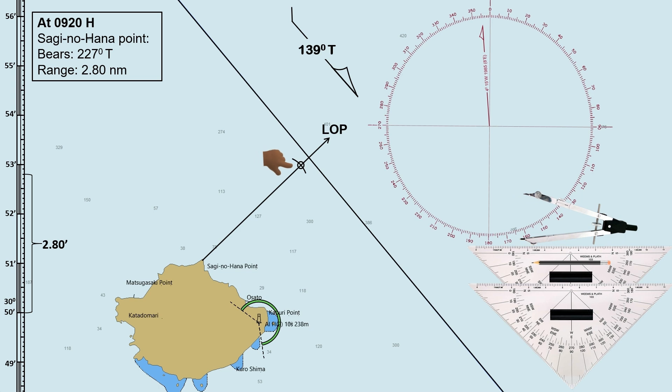Do not forget to write the time after plotting the ship's position. To make your plotting clean and neat, you can do the plotting like this.